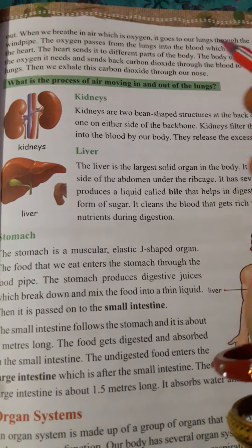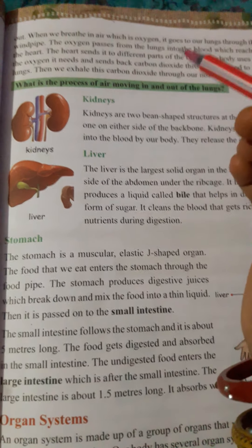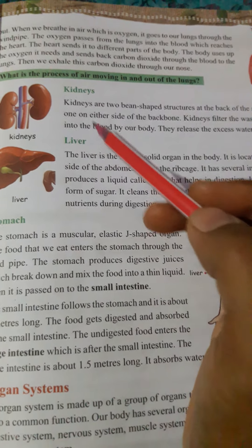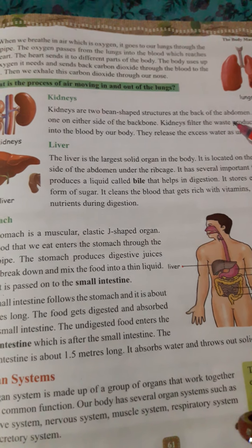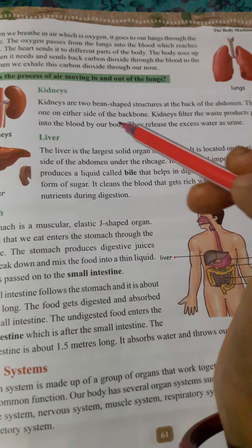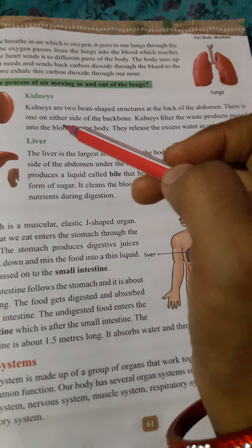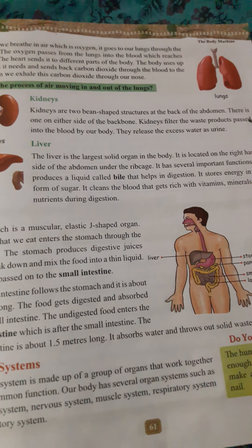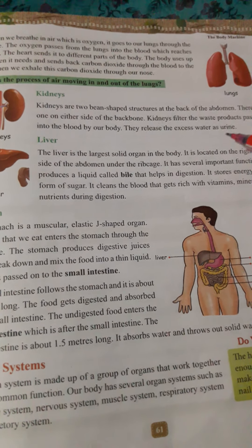Then we exhale this carbon dioxide through the nose. Next is the kidney. Kidneys are two bean-shaped structures at the back of the abdomen, one on either side of the backbone. Kidneys filter the waste products from the blood. They release the excess water as urine.